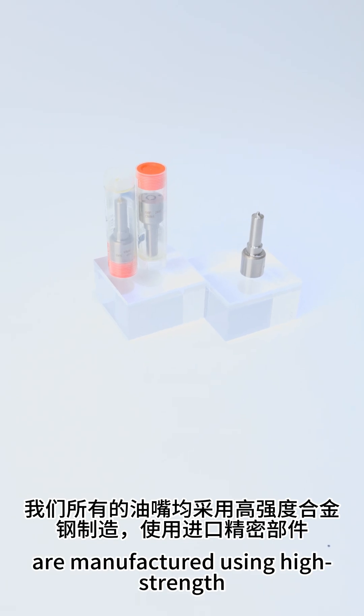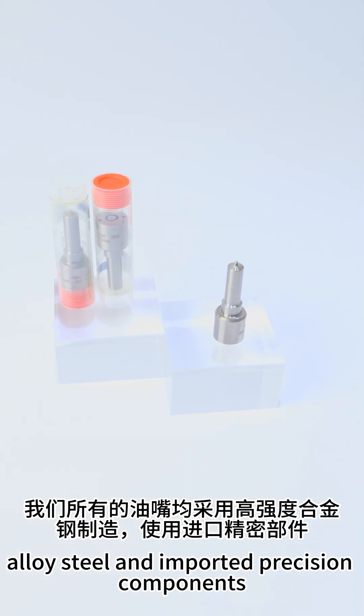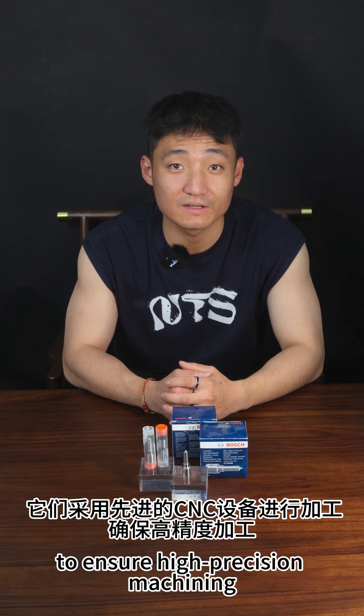All our nozzles are manufactured using high-strength alloy steel and imported precision components. They are processed with advanced CNC equipment to ensure high-precision machining.